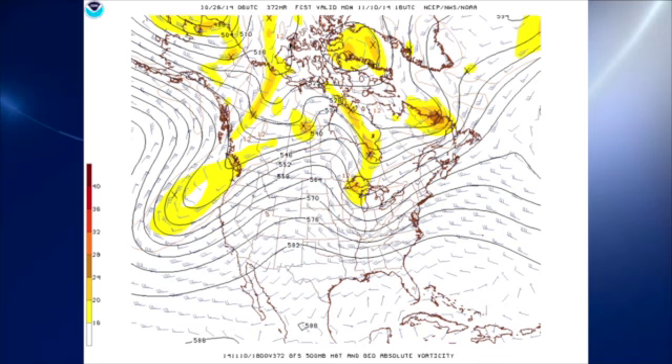The GFS is still keeping a fairly substantial trough, but not as deep as we saw yesterday, so it doesn't look like it's going to be quite as chilly as the pattern was suggesting yesterday.